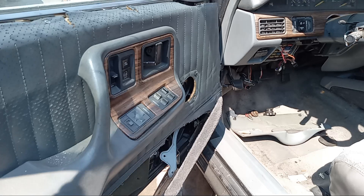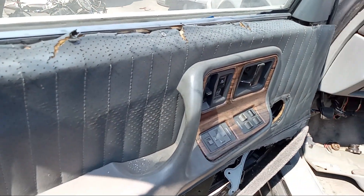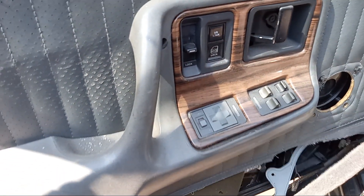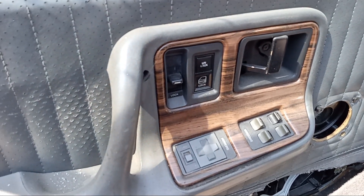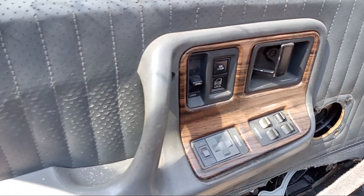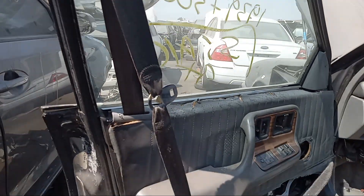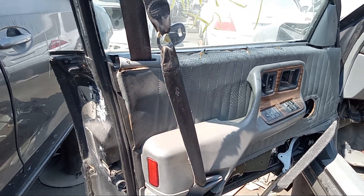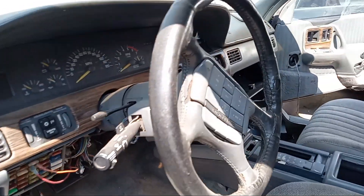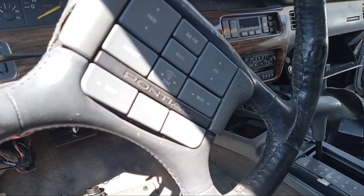The door panels are in really bad shape — my goodness — with screws and what have you. Power windows, side view mirror controllers, door locks, and the new-for-the-day automatic seat belt — that didn't last more than a couple of years, I believe. Steering wheel controls for the stereo.